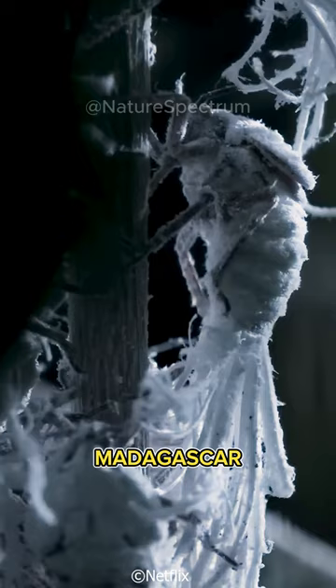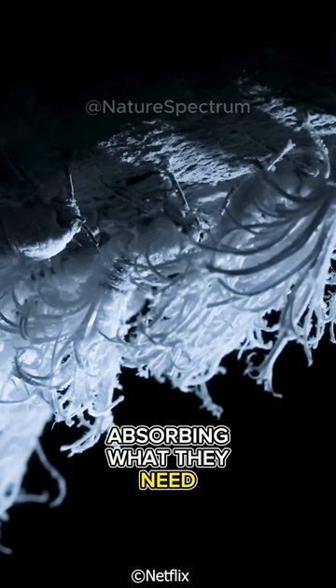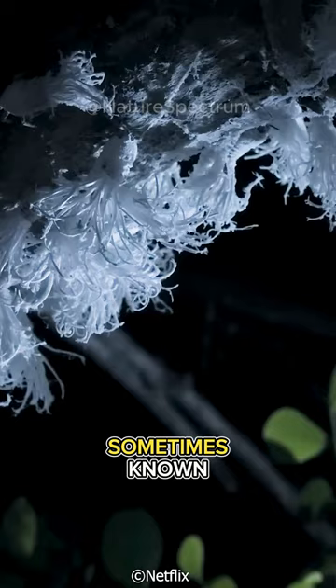They feed on tree sap, absorbing what they need and excreting the rest as a sweet liquid, sometimes known, perhaps flatteringly, as honeydew.